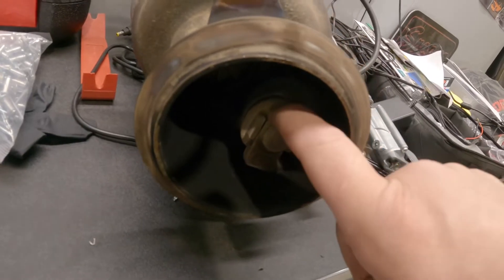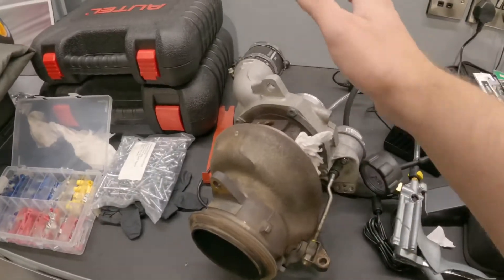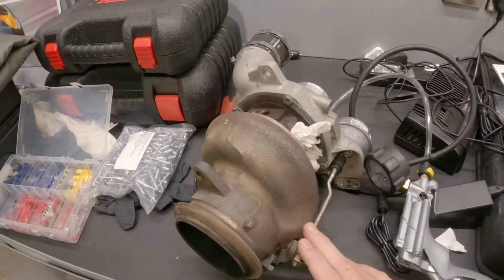It's not creating a tight seal and we're just losing all our boost. What we're going to do is send that off to our friends over at Midland Turbos today - hopefully they can repair it, and we'll give you an update as soon as we get the turbo back.